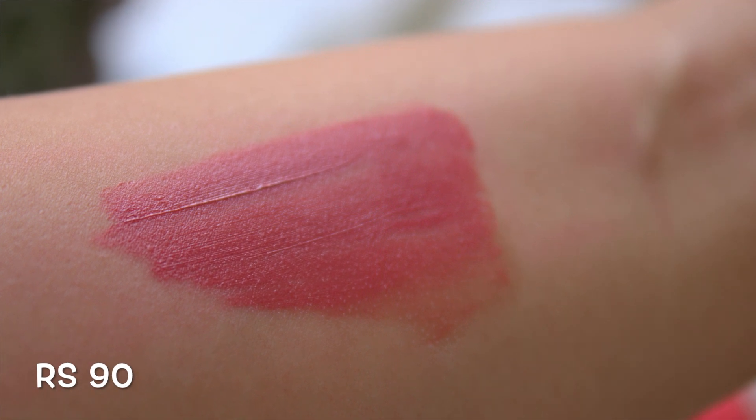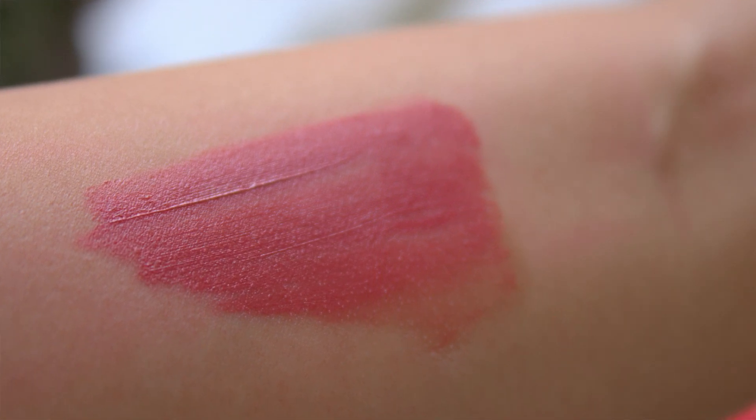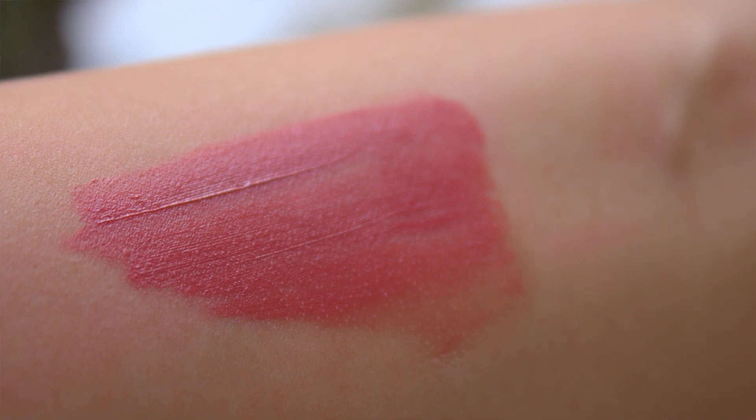Then I have the Me Now Generation 2 Long Lasting Lip Gloss in shade 26 — it is a nude shade liquid lipstick. Now all three of these are matte but they are a little drying, so you need to wear a lip balm underneath.